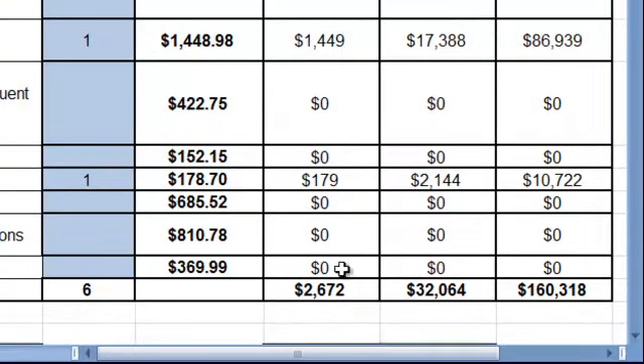What this is saying is that at the end of the month, you will have accumulated $2,672 in revenue. At the end of one year, maintaining this number of exams and procedures, you will have made $32,064. And still maintaining this amount of procedures and exams, at the end of five years, you will have made $160,318.